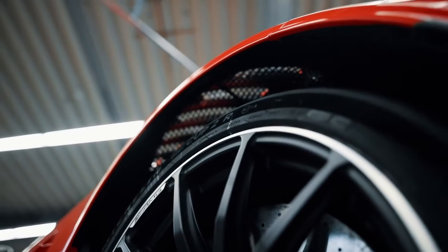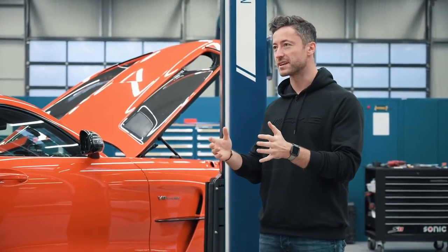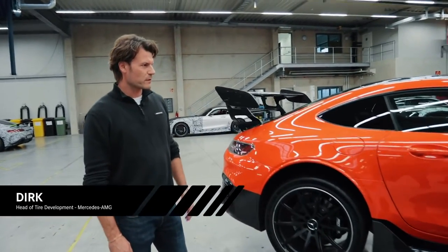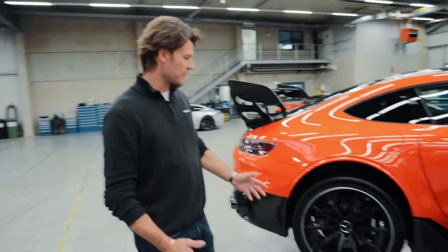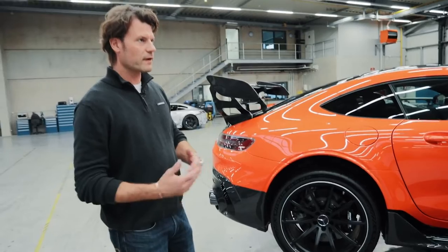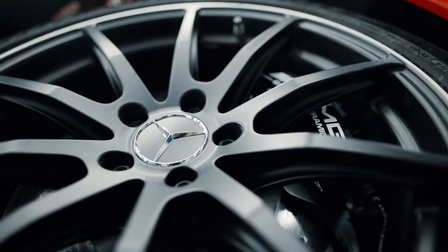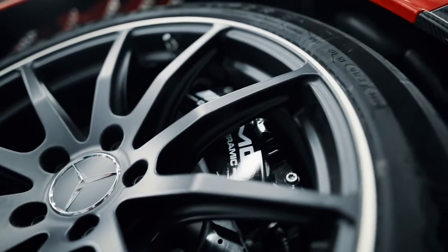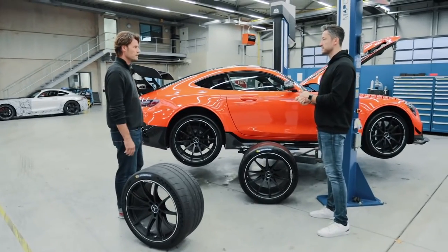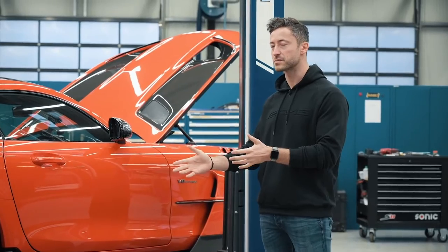I believe we have some special features with the tires on the Black Series — not just for the record run, but quite generally. What compounds have you brought along? Well, for this super sports car — our newest product — we've done something very special and developed the Michelin Pilot Sport Cup 2R further together with Michelin. And just like in motorsport, we actually have two compounds, which we provide to the customer depending on the ambient conditions so they can always optimally tune the car for the racetrack and achieve the best performance and lap times. These are different hardness levels, just as one knows from motorsport.